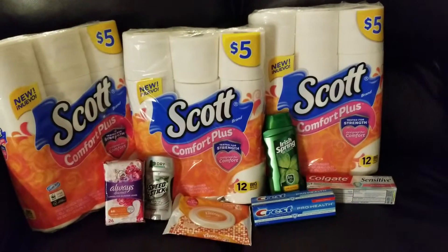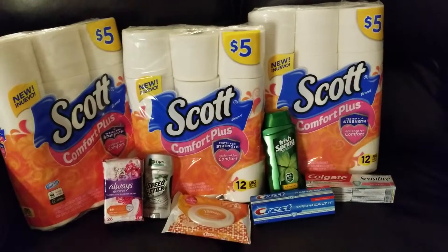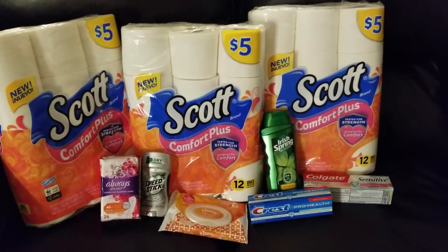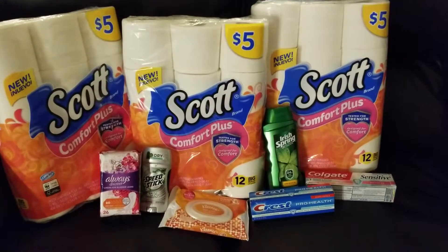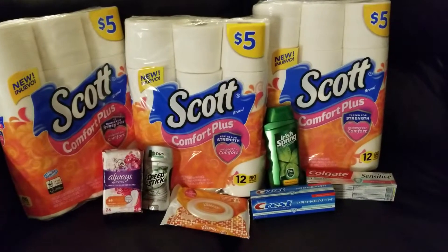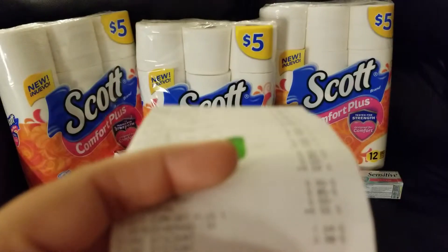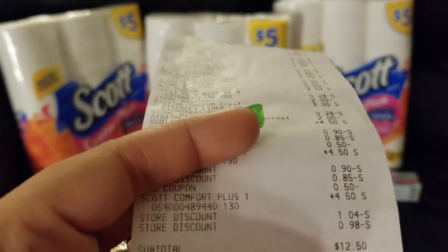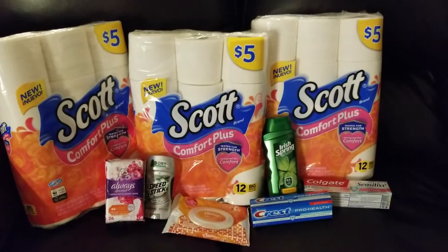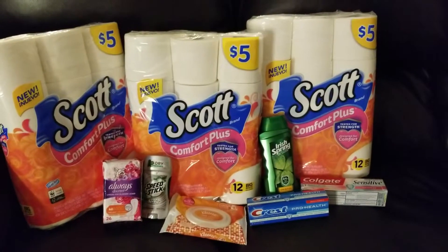Just remember when you're dealing with any instant savings — whatever the instant savings is, you need to add that on to the $25. Otherwise, once that instant savings comes off, you won't be at $25 anymore for the $5 coupon to come off. My total came to $12.50 plus tax. We utilized two instant savings and got stocked up on all those paper products.